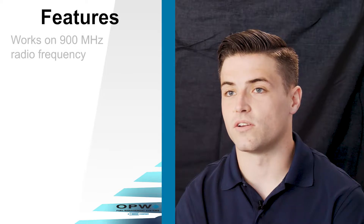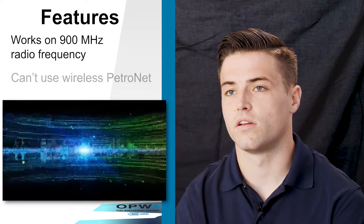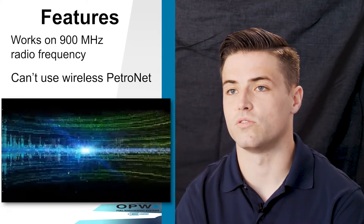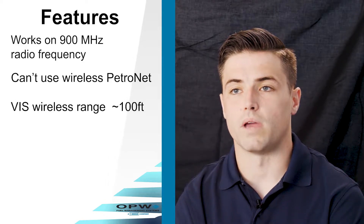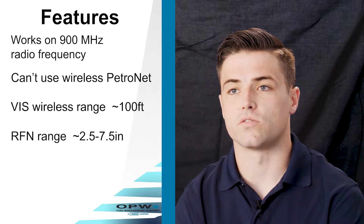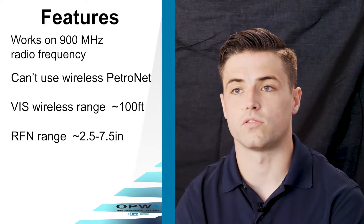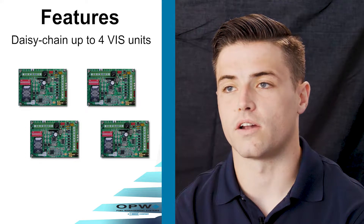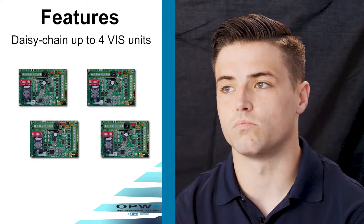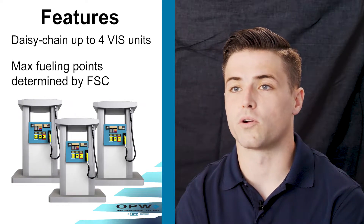The system communicates via radio frequency — 900 megahertz in the North America market. You can't use wireless PetroNet with it due to interference between them. The VIS wireless works at about 100 feet from the main PV200 terminal. The RFN's read range depends on the tuning you have on the tag, ranging from about 2.5 inches up to about 7.5 inches. You can daisy chain up to four VISs together, though standard is just to have one VIS.